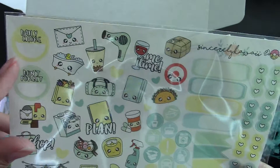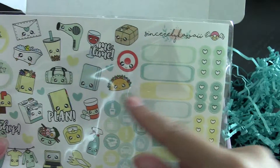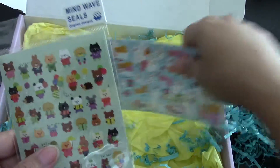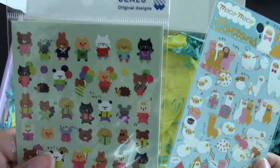That's so cute. It has: daily chore, don't forget, plan, shop, me time. Oh, I love these — I love the little kawaii ones with the little faces. I think they're adorable. And look at the little Japanese stickers and llamas!